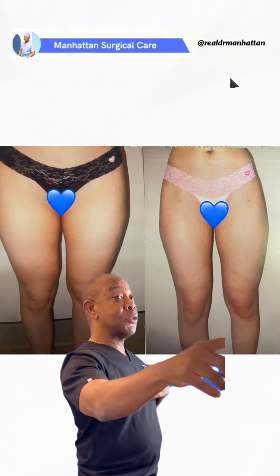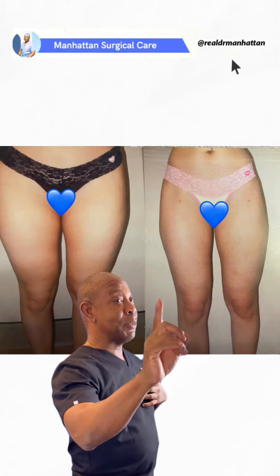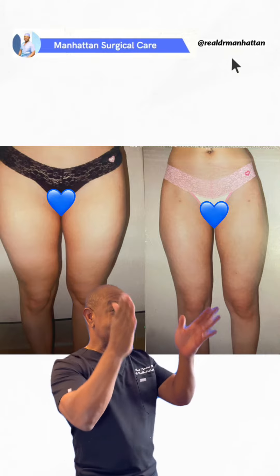Liposuction of the thighs, and we also touch up the knees too, for a complete picture. Thanks guys — it's about the shape.